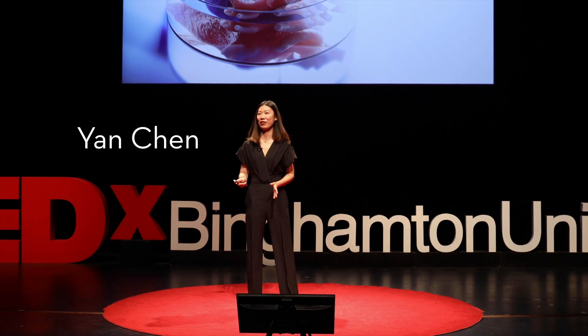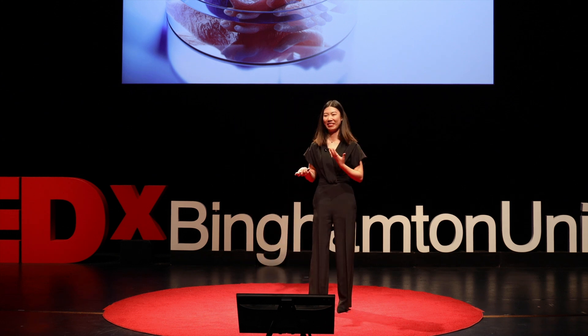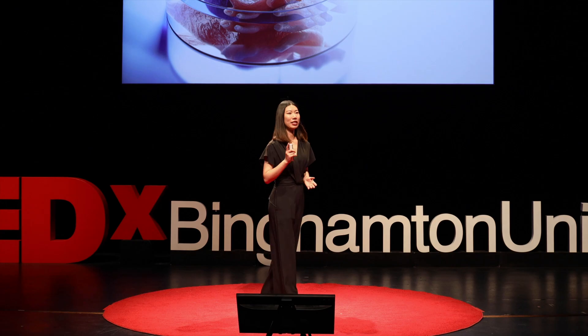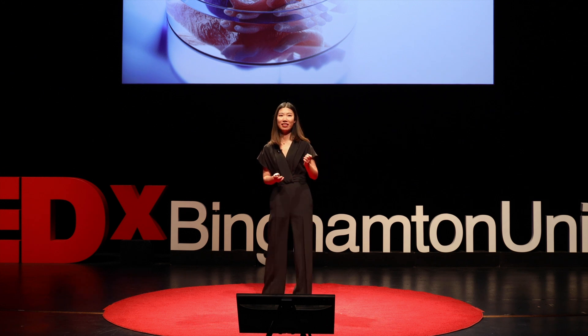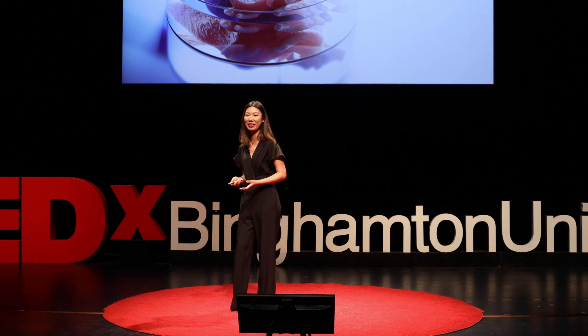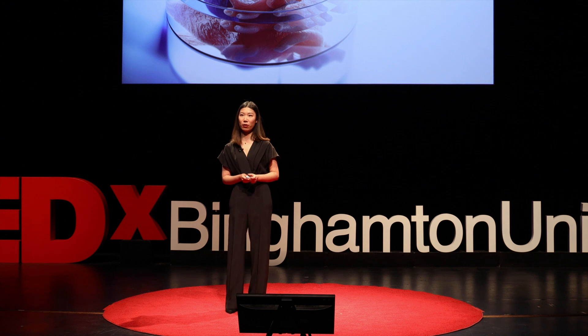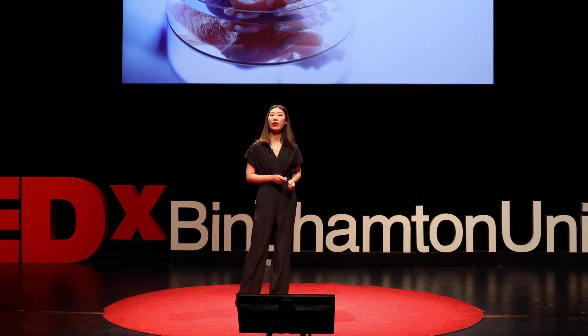Good afternoon, everyone. How is everyone doing? I don't know about you, but I'm very nervous. So let's start by asking you a couple questions. How many of you have heard of 3D printing before? Please raise your hand. Wow, a lot. I'm sure we have a little gift there made by 3D printing. How many of you used a 3D printer before? Still a lot. Have you ever heard of bioprinting before? Wow.